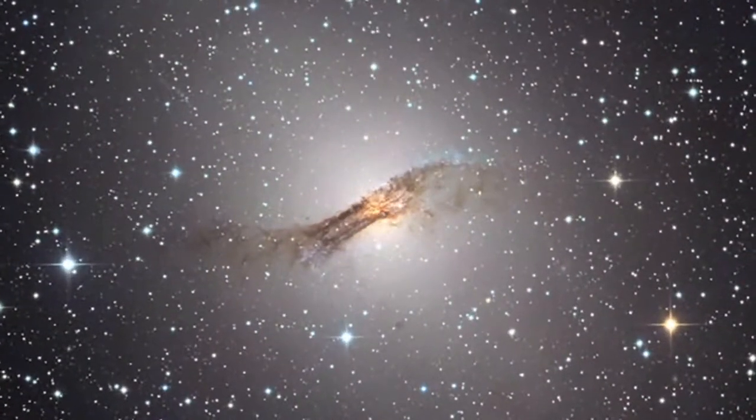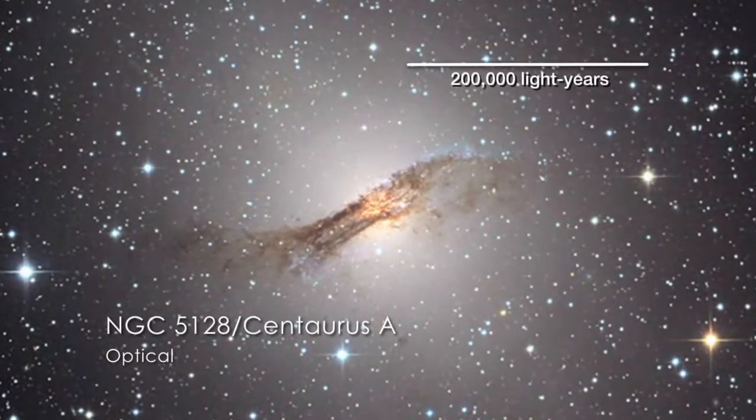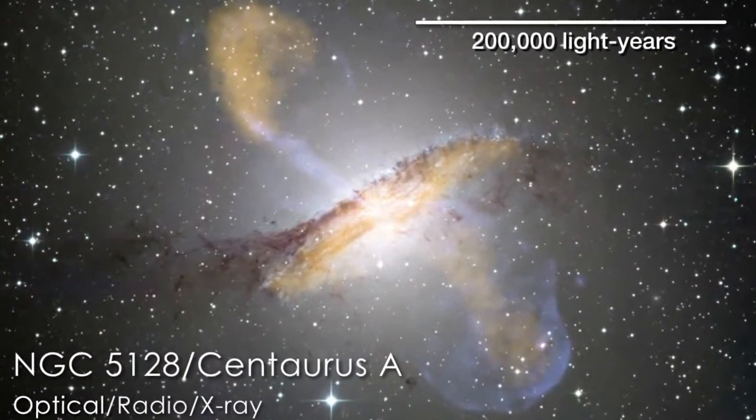This is the giant elliptical galaxy Centaurus A. Radio and X-ray images reveal features associated with jets driven by the galaxy's supermassive black hole. Now, the Tanami project has provided the best ever view of these jets.